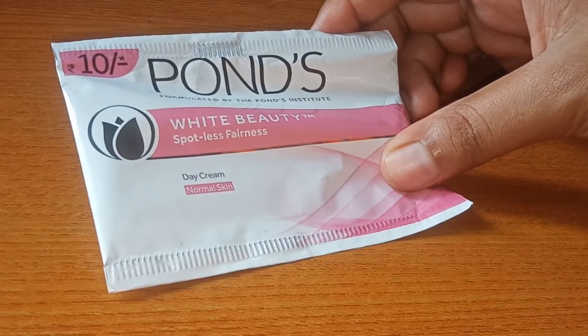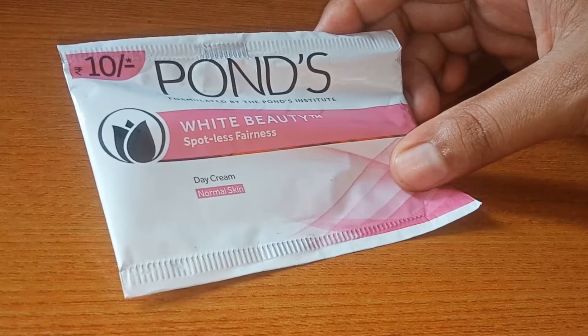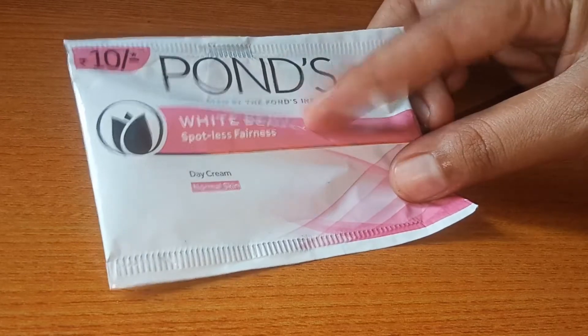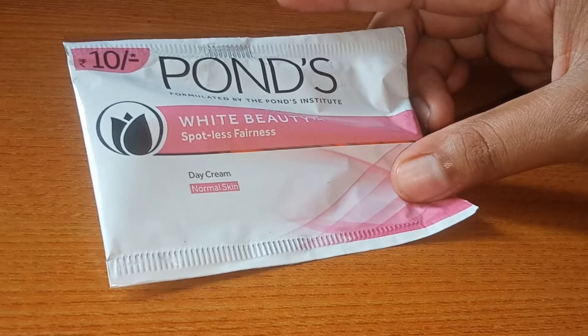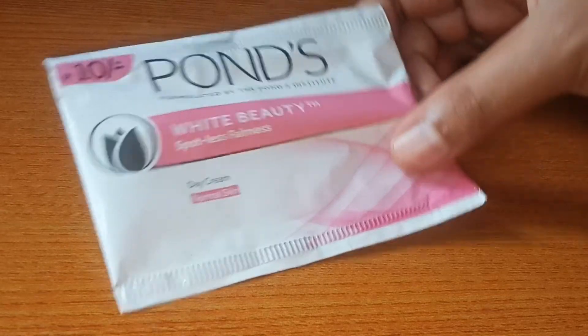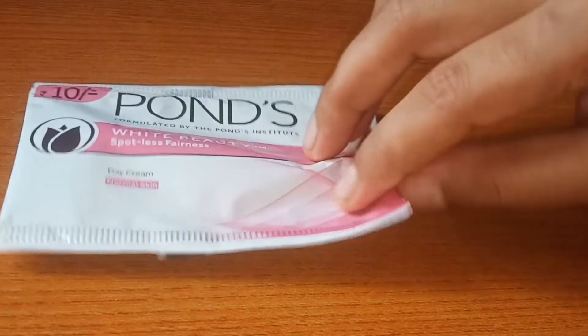You can purchase it for 300 to 400 rupees online in a big pack. This is a day cream for normal skin. It is a spotless fairness cream — it's very good for only 10 rupees, great value for money. This product has a very good range including moisturizer, skin care, and face wash.